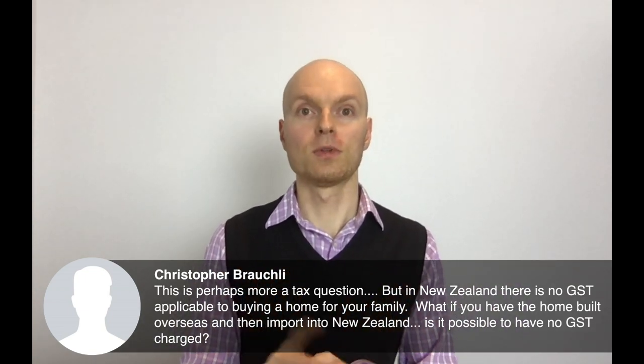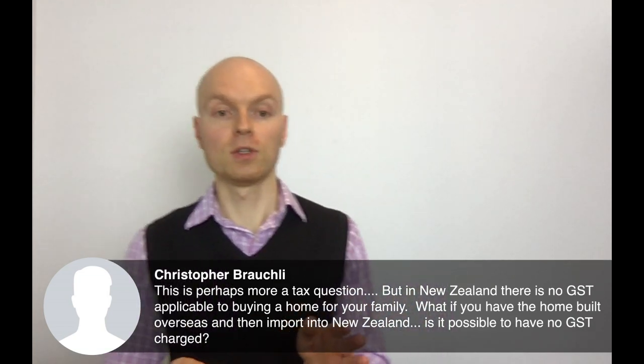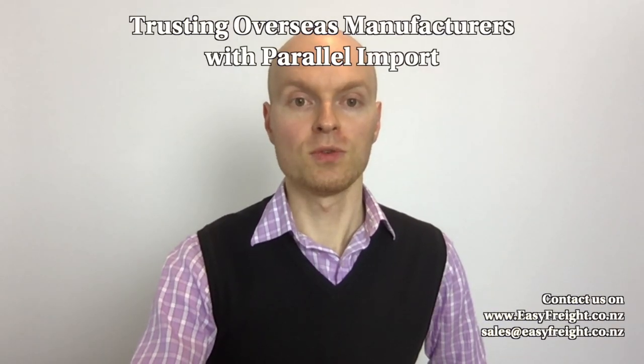Regarding a home built overseas and imported into New Zealand and whether GST applies: if it's coming through the border, you generally have to pay GST. There are certain exemptions, but in this case be prepared to pay import taxes. One of our customs brokers is watching and will correct me in the notes if needed.